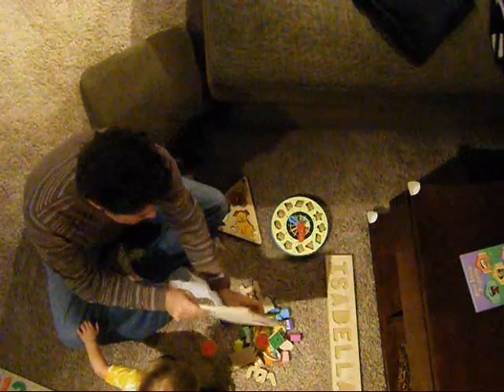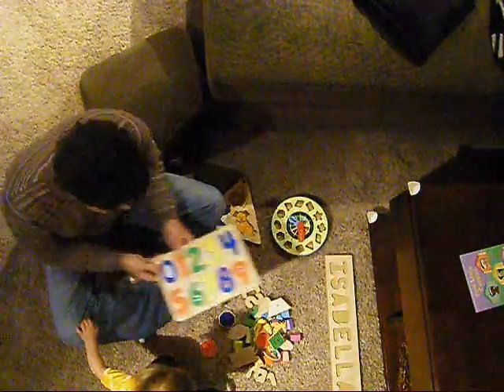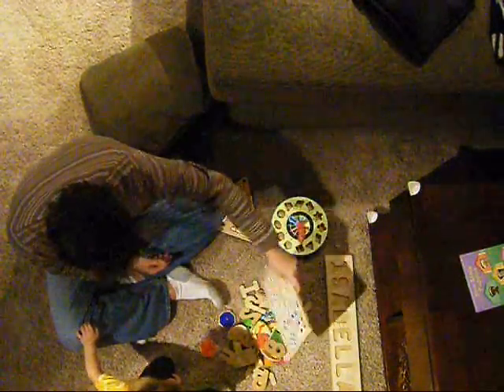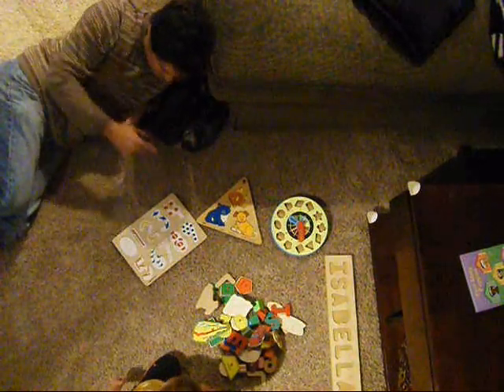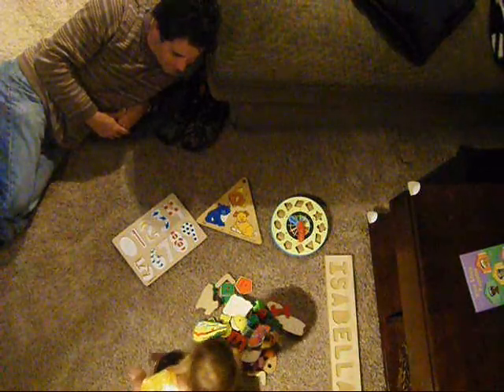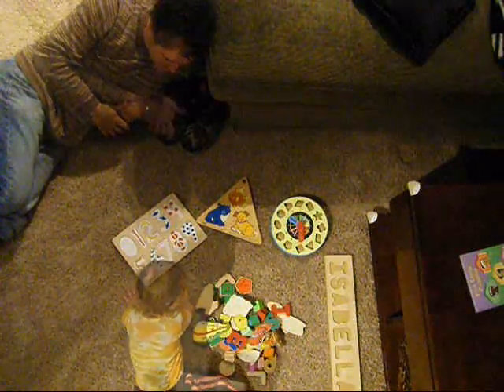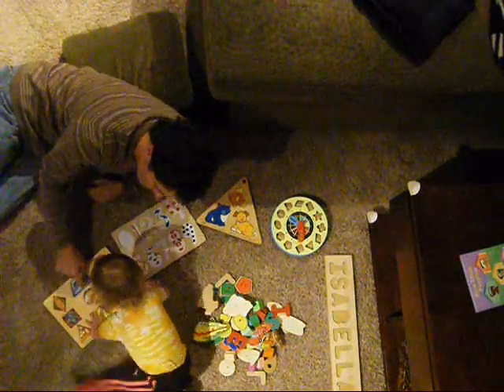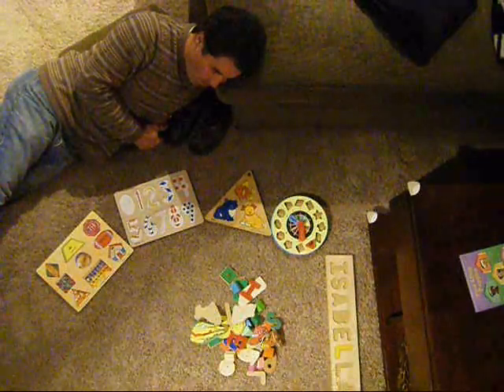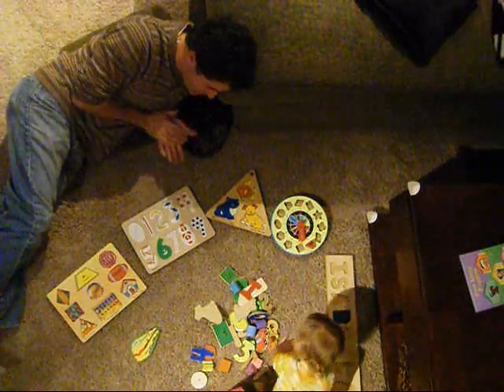I'm going to put that over there. Put that right there. And here's your numbers. Alright, take all of these. Slug them up. Put them in there. Where's that one go? Good job. Put it right here. Put it right here. Yay, good job.